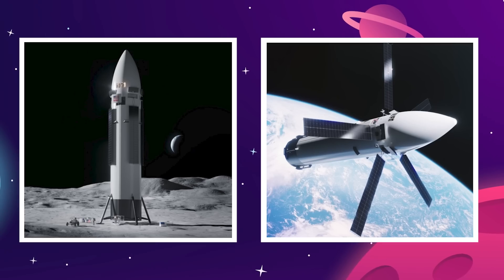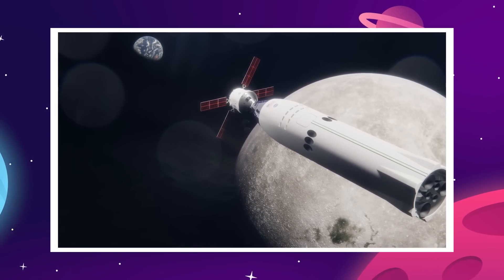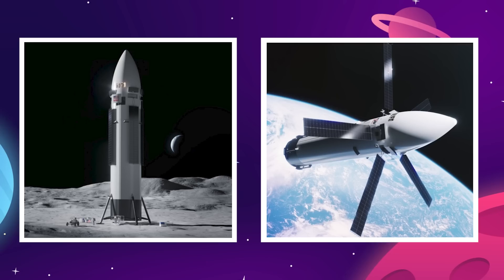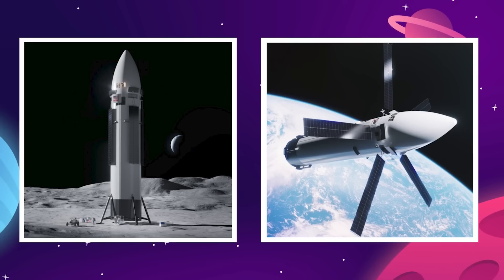It's pretty clear we can't trust that these images are genuine, but it has been over a year and a half since we've seen any renders of the Starship Lander, so on the off chance these images carry any weight, let's just quickly go over them here.